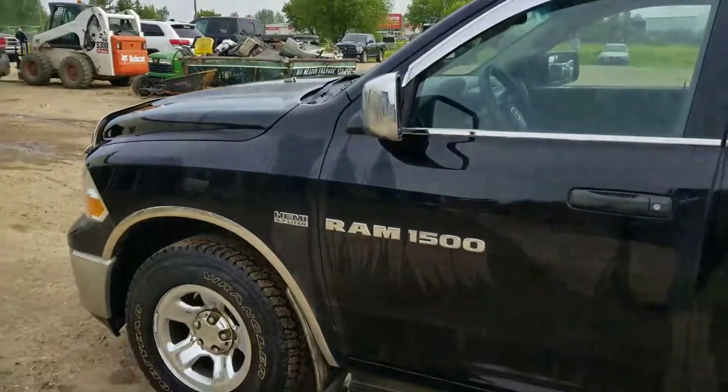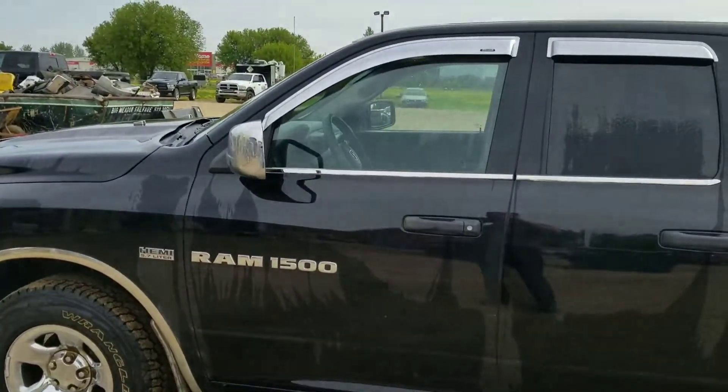Hi Angela, James at Big Legs Dodge here, going to make a quick video of the truck I was telling you about — 2012 Dodge half ton.